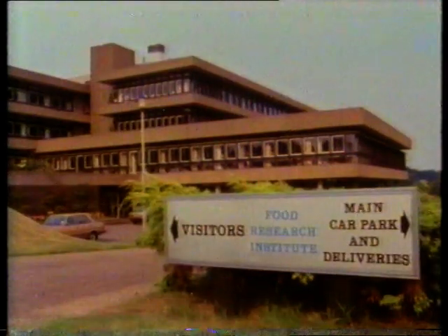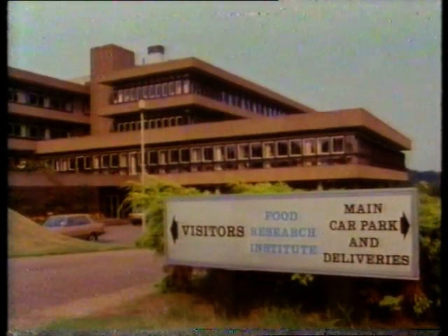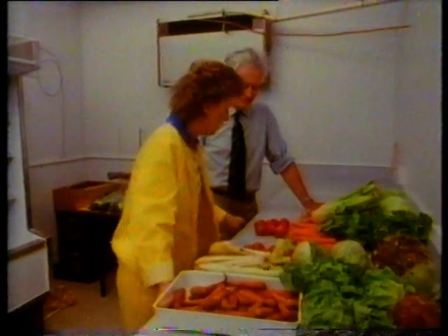At laboratories in Norwich, scientists are concerned with fresh foods and what makes them go off. A small collection of vegetables of the sort of quality that most people would expect to buy: very nice fresh celery — it snaps very nicely. Lettuce, which is all in one piece, a nice colour. It's not wilted, hasn't got broken leaves. Generally looks rather nice.